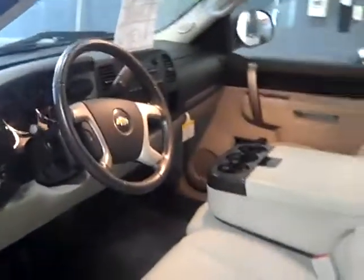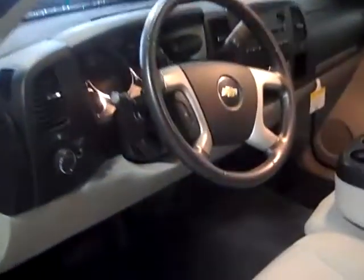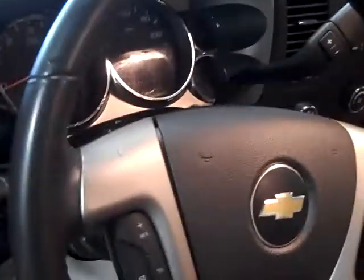Very nice truck. It has power windows, power locks, and power mirrors. Very nice interior. Leather-wrapped steering wheel. You've got your cruise control right here, and automatic headlights.